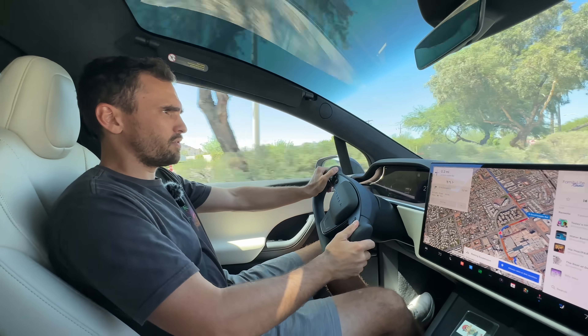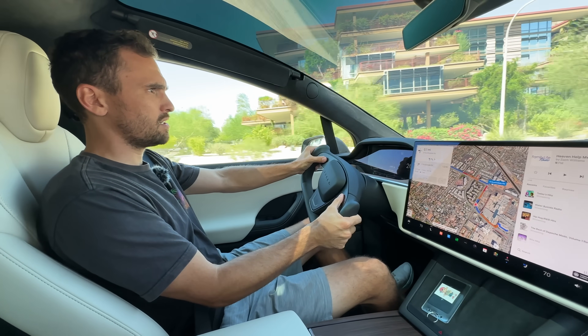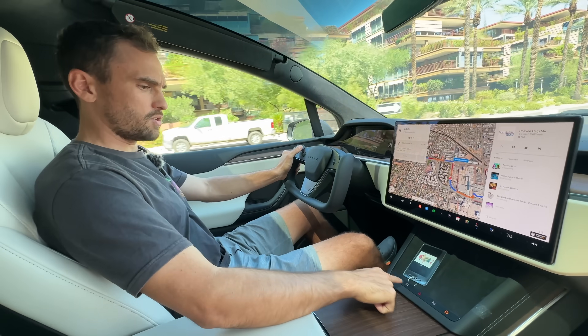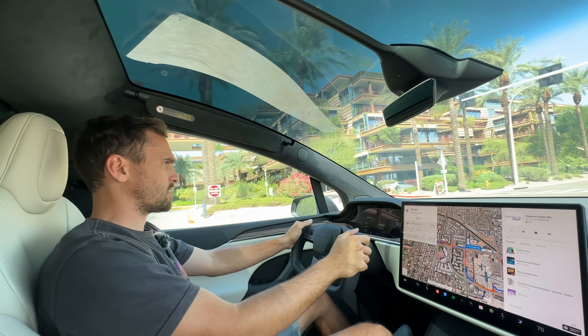All right, Model X Long Range. First off, check this — if you hold both wheels in, boom, your shifter comes up down here. Can you see that? Incredible. Didn't know that about the Model X. That's very cool. The windshield goes forever. That's cool.